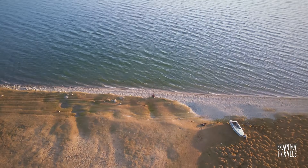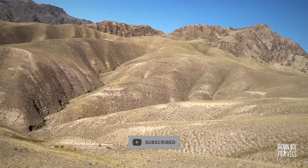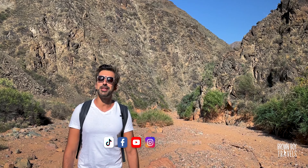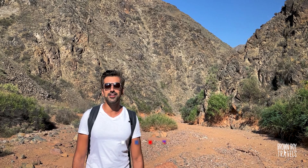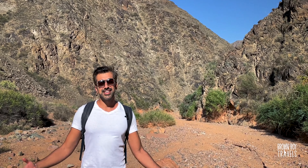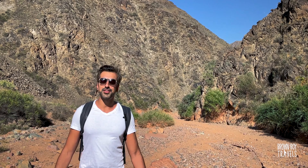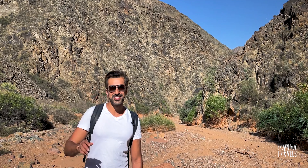Next time I am heading to Son-Kul Lake and on the way I will make a few stops, so stay tuned. This is Brown Boy Travels — let me know what you think of the video, hit the like button and subscribe. If you have any suggestions for countries I should visit, let me know. You can also check me on Instagram and TikTok. See you in the next video!